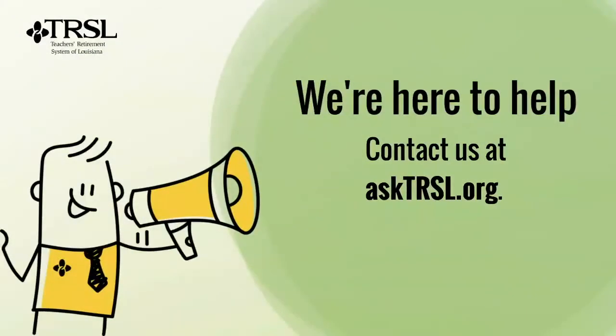Have more questions? We're here to help. Contact us at asktrsl.org.